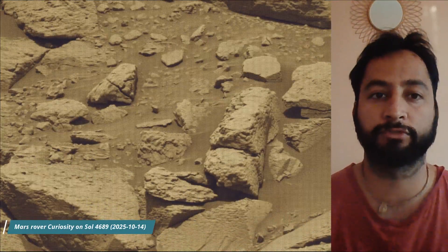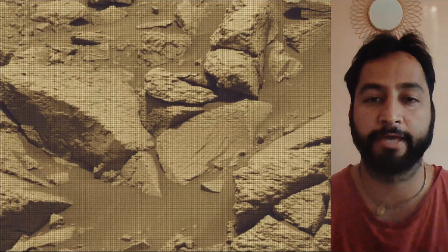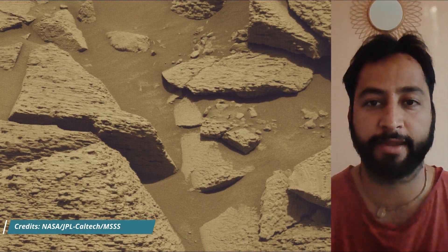Hello friends. Curiosity has the Mast Camera (Mast Cam), the Hazard Avoidance Camera (Haz Cam), and the Navigation Camera (Nav Cam).